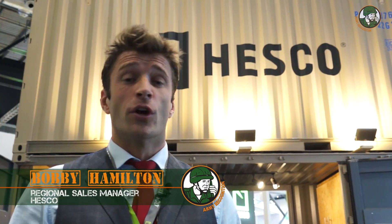Hello. HESCO is here at DSEI 2017, not only with our very well-known rapid deployable systems for force protection and our deployable camps,